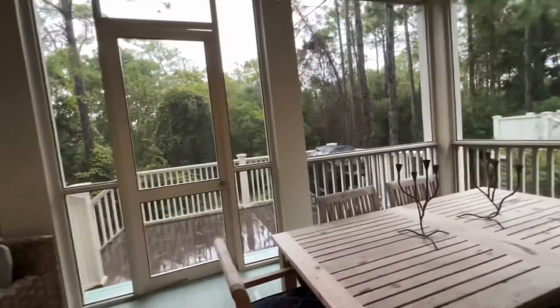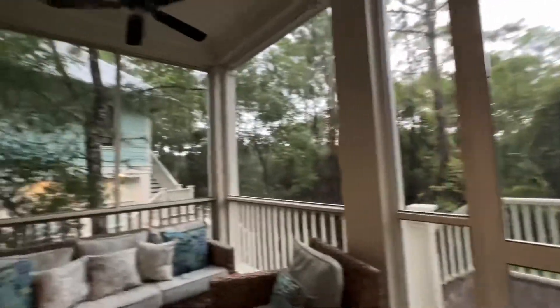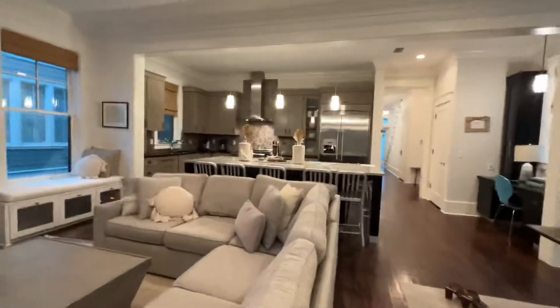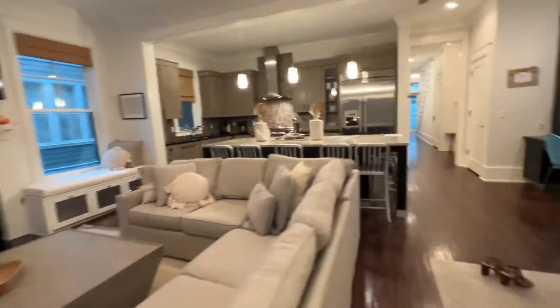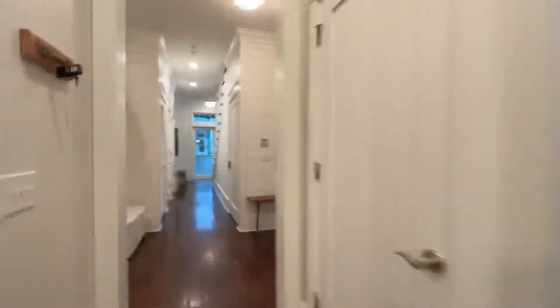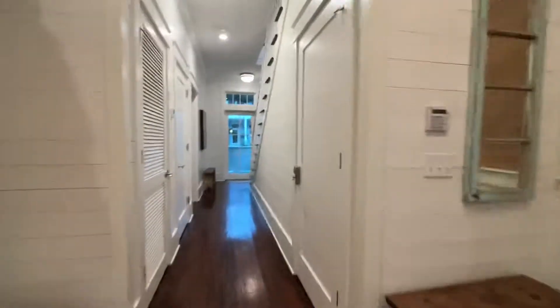As I mentioned it's raining so we're not going to be in the carriage house today, but that is the carriage house over there — it gives you your other bedroom and bath. Look at this open concept, it's so pretty.